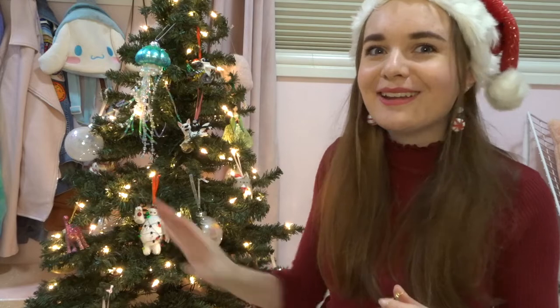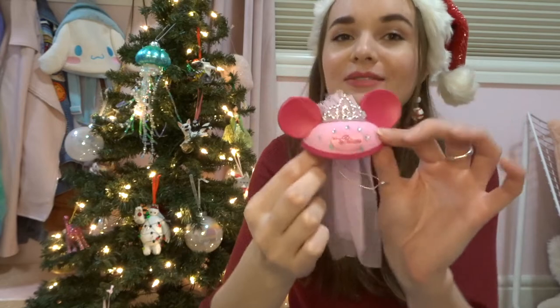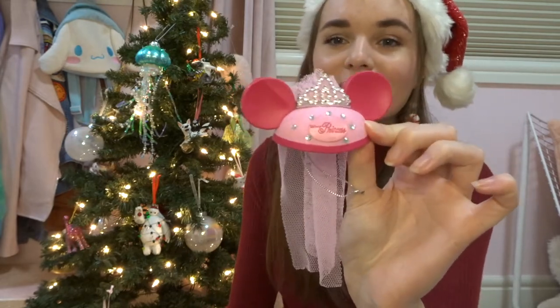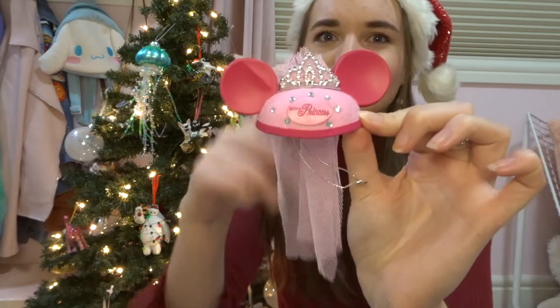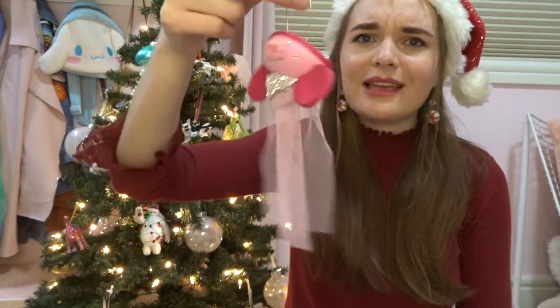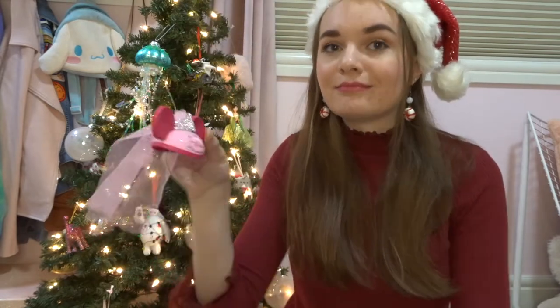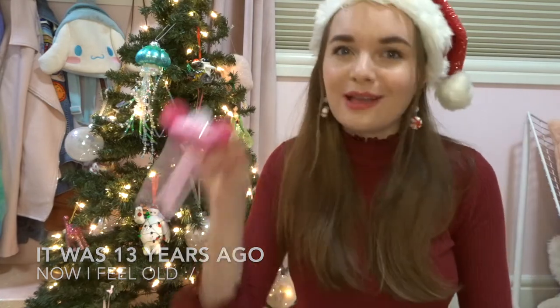I need to get some ornaments on the other side of the tree — I've been focusing on this half. Oh, I guess I do have another Disney ornament. This is from my first trip to Disneyland when I was about seven — it's the ornament version of the ear hat I bought while I was there. I have the full-sized ear hat too, but I guess I liked it enough to want an ornament version. It's a little weird because the veil is supposed to go here, but the hanging hook is on the bottom, so I usually just place it on a branch.